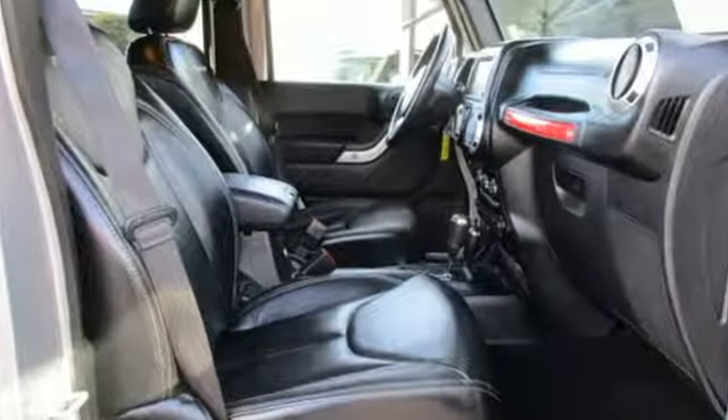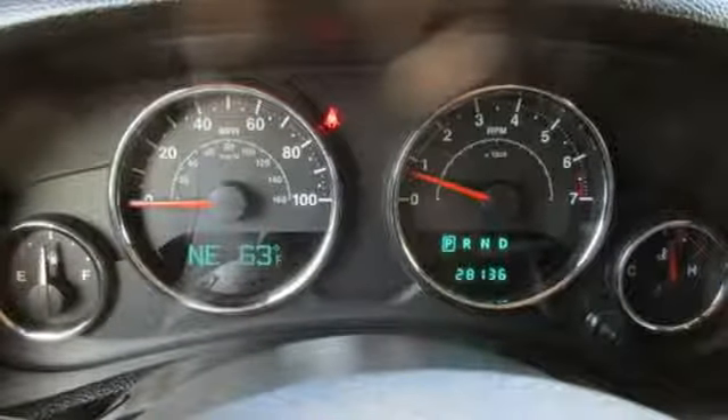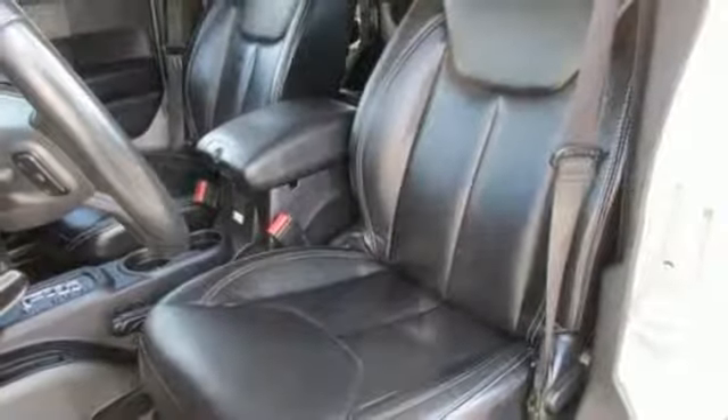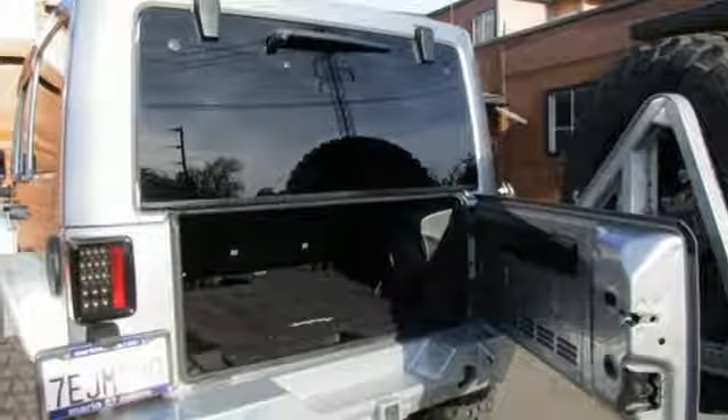Features include integrated navigation system with voice activation, power heated mirrors, front heated bucket seats, auto-dimming rear view mirror, and remote engine start.